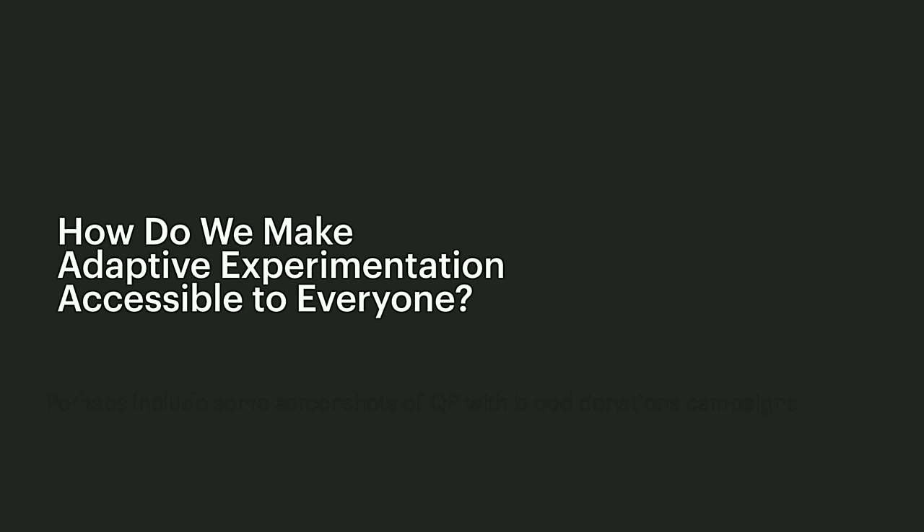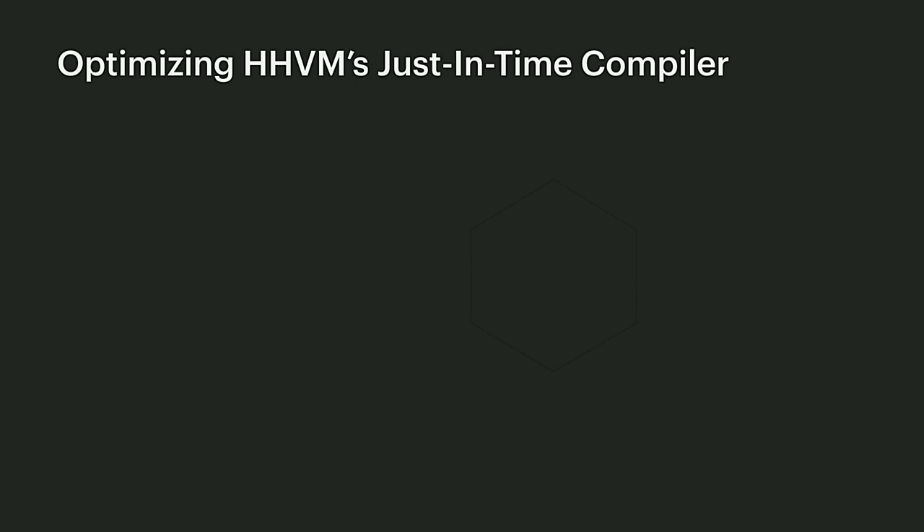Given the value of adaptive experimentation, we asked ourselves: how do we turn the methodology and innovations Eitan described into self-serve tools and accessible APIs that can be used by developers like yourselves? Today, I will tell you about these open-source tools and APIs through the lens of tuning infrastructure at Facebook.